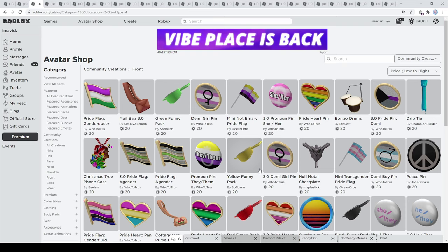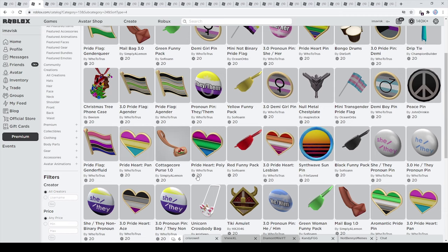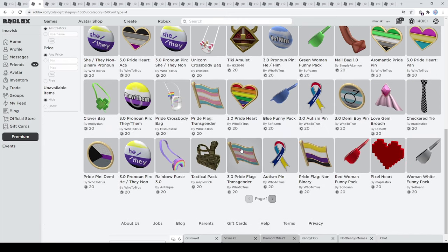Now for the front accessories — you can find some very awesome pins right here. A lot of these are made by Who You To Trust, and I think they're very cool looking. We also have the fanny packs right here made by Soflown — I personally think these were quite nice when they first came out. There were some really cool items.